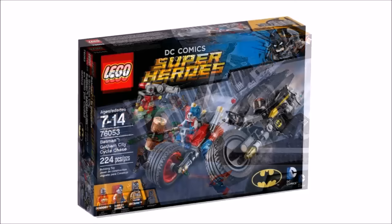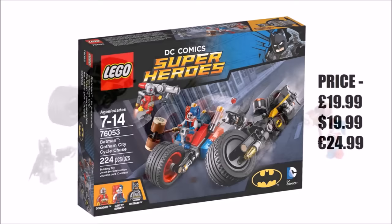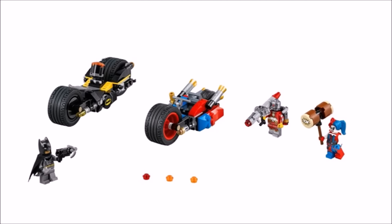Next in the guide we have the DC Comics sets, and the smallest one released this year was Gotham City Cycle Chase, priced at £19.99, $19.99 and €24.99, consisting of 224 pieces. The two bikes aren't the best builds but they are fun to play with, and including three superheroes in this £20 set makes it a real bargain. Batman is the usual grey suit version, Harley Quinn has a new red and blue outfit with matching hair piece, and she's accompanied by the exclusive Deadshot — new to LEGO — who really makes the set a must-have. We rated it 5 out of 5 bricks due to its excellent price and minifigures.